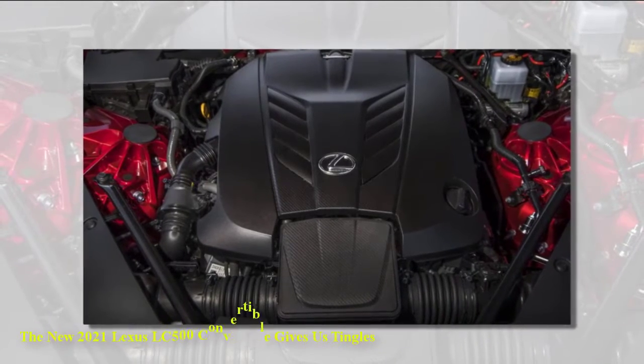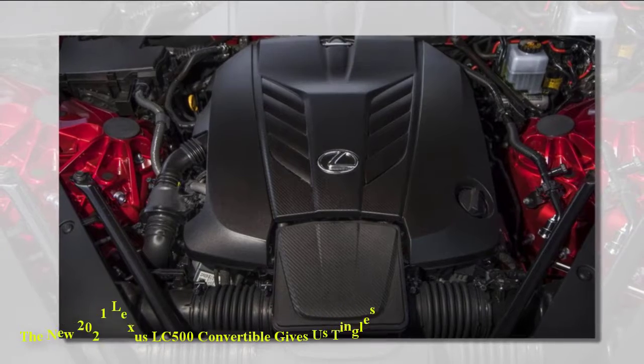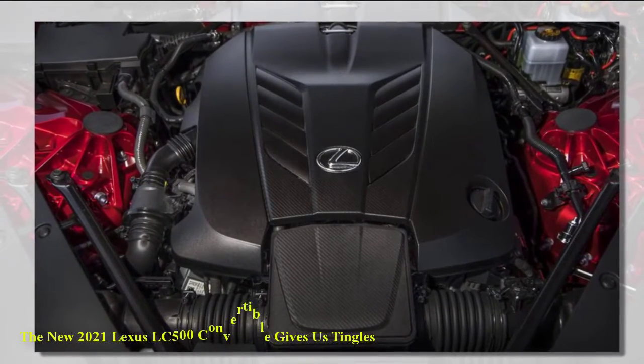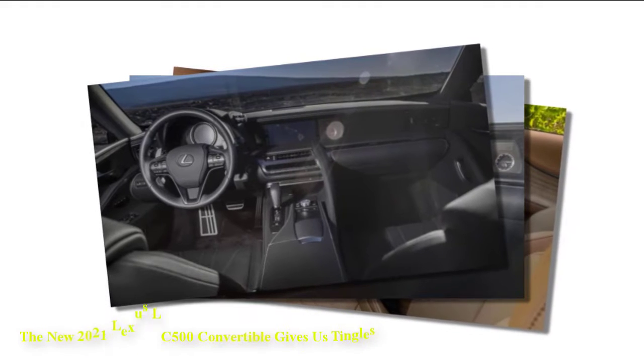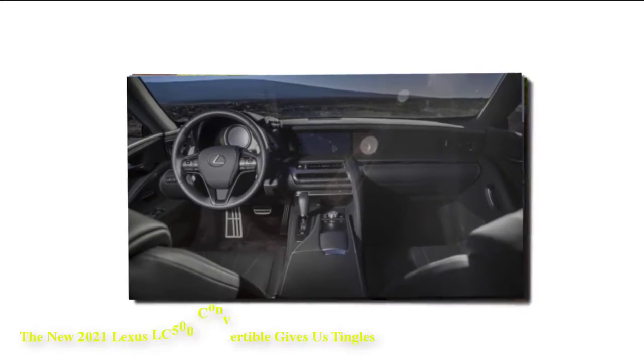Pricing remains a mystery, but Lexus will offer a limited edition model dubbed the Inspiration Series. Only 100 units will be available, and they will each have a structural blue exterior with a blue top, gray accents, and 21-inch wheels. Additional details will be announced in the future, as well as information about a one-off LC500 Convertible that will be auctioned off by Barrett-Jackson on January 17th.